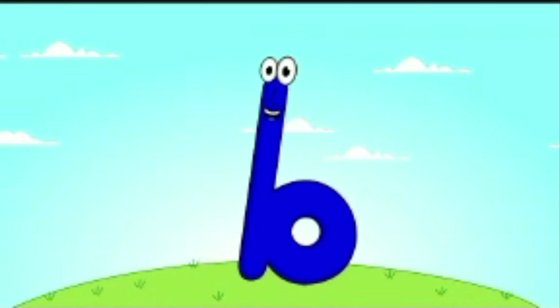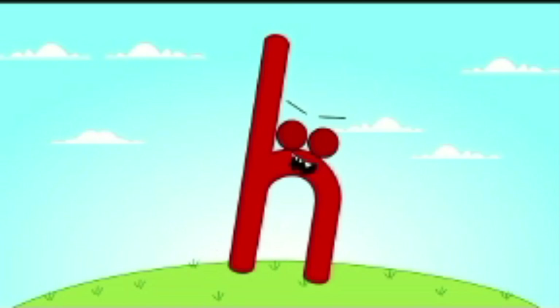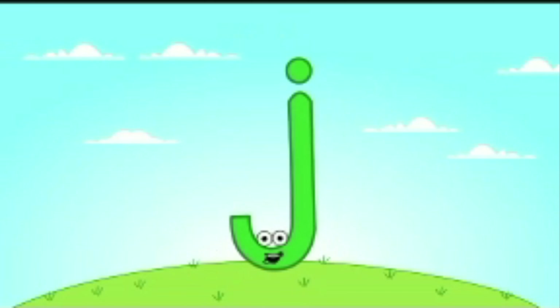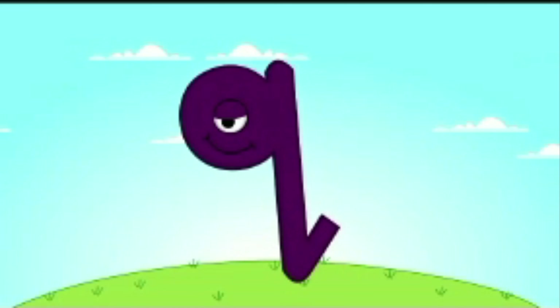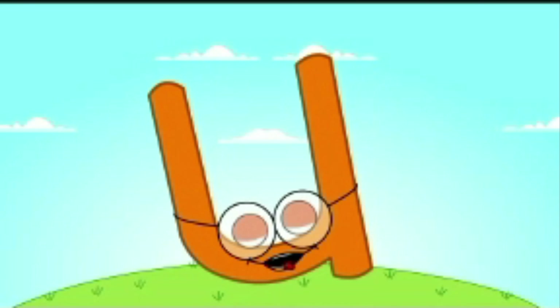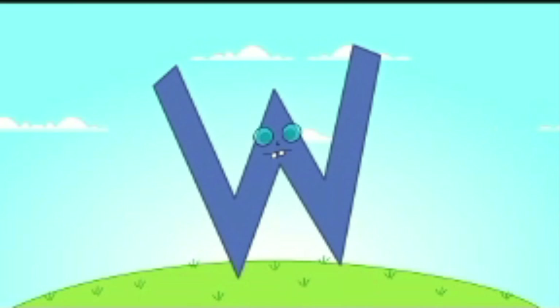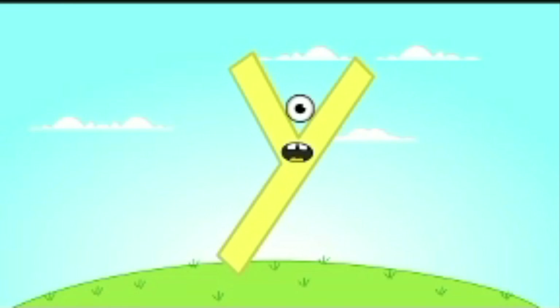A, B, C, D, E, F, G. H, I, J, K, L, M, N, O, P. Q, R, S, T, U, V, W, X, Y, and Z.